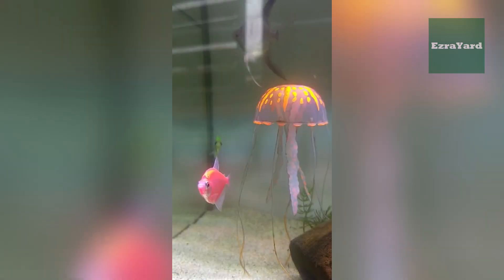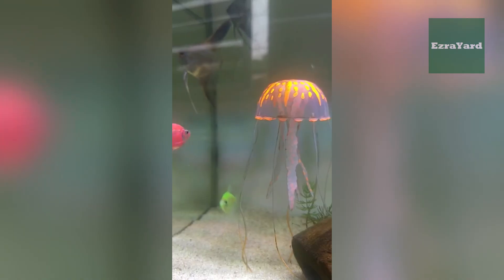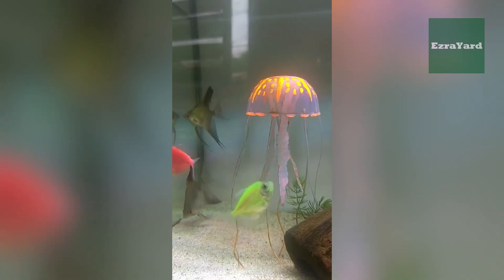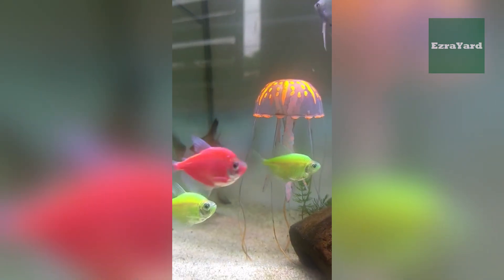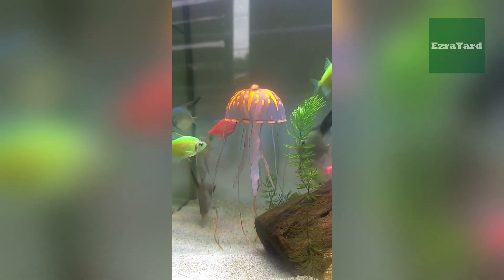You can't help but stare. Glow Tetras got their colors thanks to a little help from science, a sprinkle of natural jellyfish magic, and a whole lot of creativity. They're safe, healthy, and they've completely changed how we think about aquarium fish — proving that sometimes nature and science can team up to create something truly dazzling.